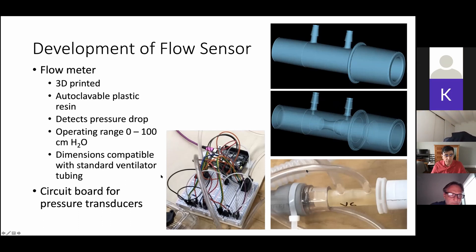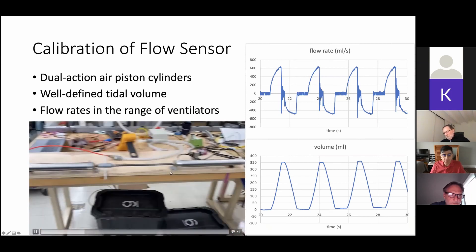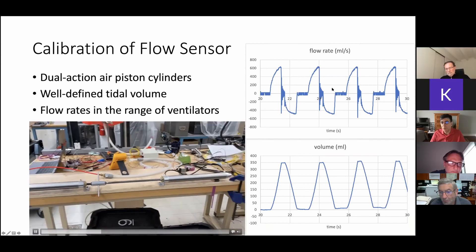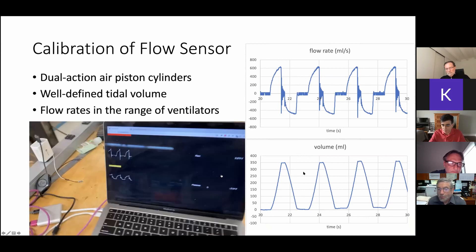These are some of the electronics that we used — we needed to design circuit boards, and we wanted to find components available in large supply to meet the needs of our hospital: 400 to 800 ventilators. We needed to calibrate our flow meter, so we built our own system of air cylinders so that you can push a known amount of air through it. This is the flow rate we were able to obtain from the sensor, and this is the tidal volume — useful for calibrating the system.